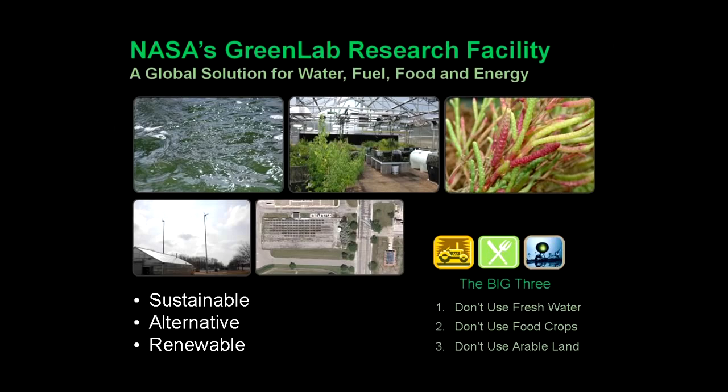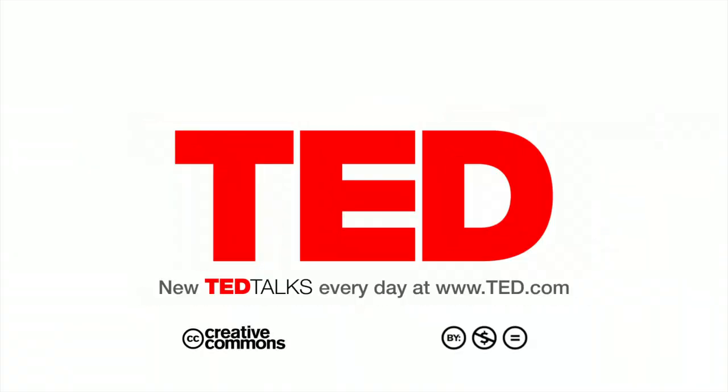The Green Lab Research Facility is a self-sustainable, renewable energy ecosystem. We hope this concept catches on worldwide. We think we have a complete solution for food, water, fuel, and energy. It's extreme green — sustainable, alternative, and renewable. It meets the big three at GRC: don't use arable land, don't compete with food crops, and most of all, don't use fresh water. My number one goal for working on this project is: I want to help save the world.